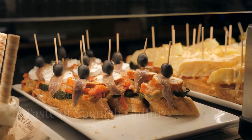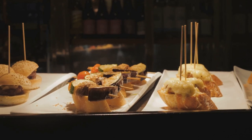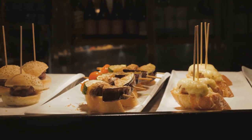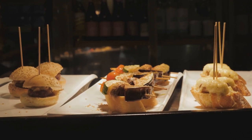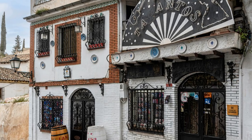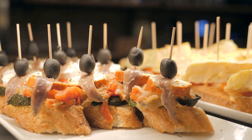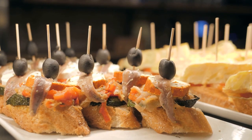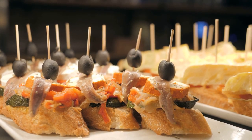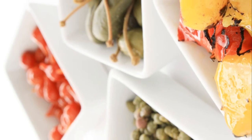Get ready to immerse yourself in the heart of Spanish social life as we delve into the world of tapas — those irresistible small plates that are as much a part of Spanish culture as flamenco and siesta. Imagine stepping into a bustling tapas bar, the walls adorned with colorful tiles, the air filled with the lively chatter of locals and the clinking of glasses, the bar top a mosaic of small plates overflowing with a tantalizing array of flavors and textures.